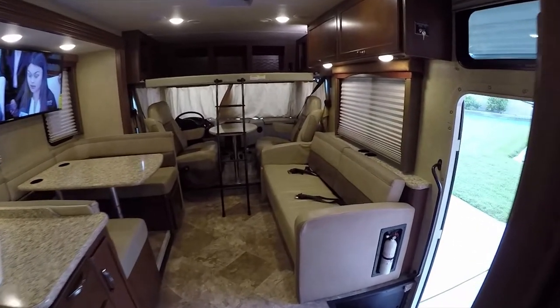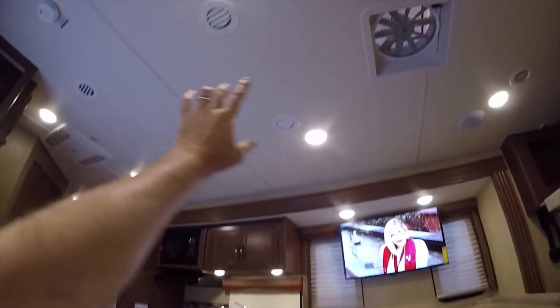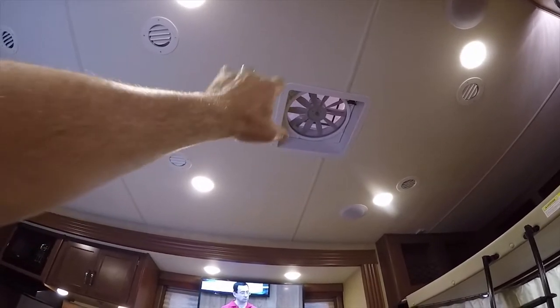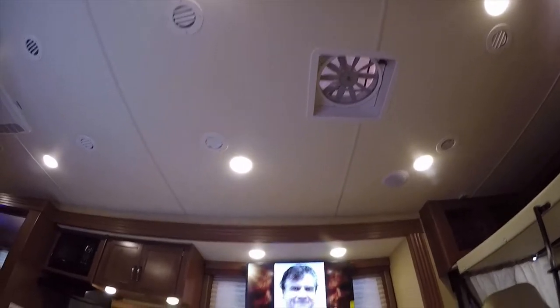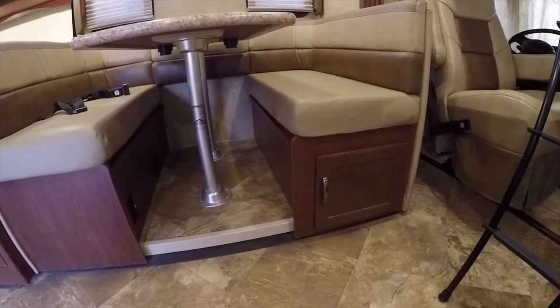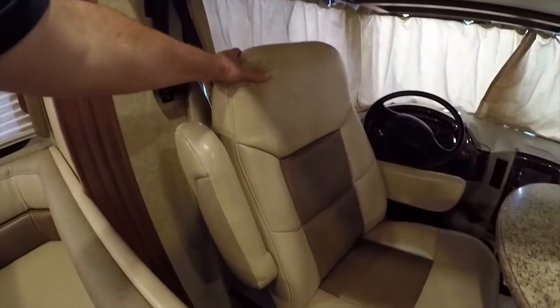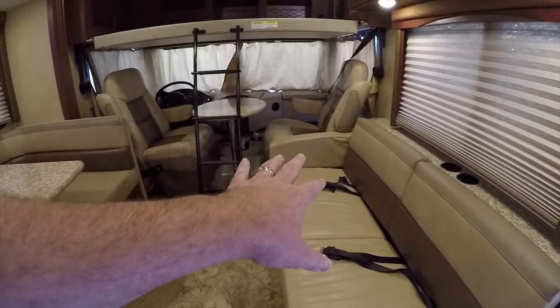Up front you have a sofa with cup holders where you can sit and enjoy the big 40-inch HDTV. There's a second three-speed Fantastic fan in the front area — great for dry camping when you're not plugged in, for quiet air ventilation. All the wood and cabinetry is in good condition with no nicks or chips. All seating surfaces are excellent. The coach has window covers to protect the interior during storage.